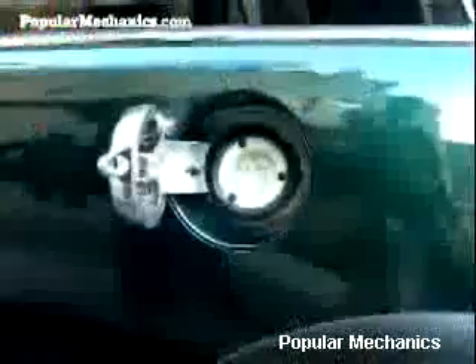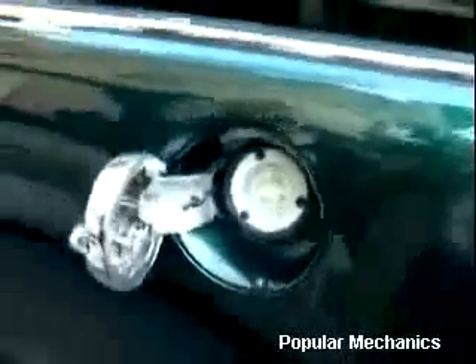This Mini Cooper is all lithium, yet it's got the same punch, the same power, and the same thrill that the regular Mini Cooper has.